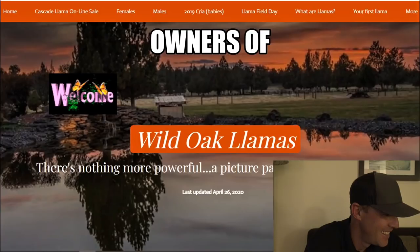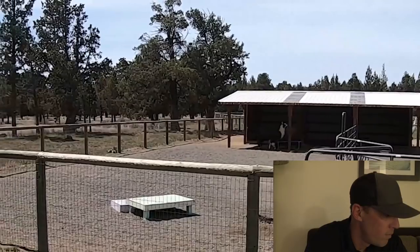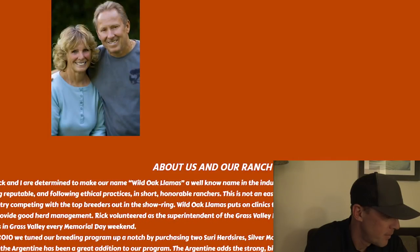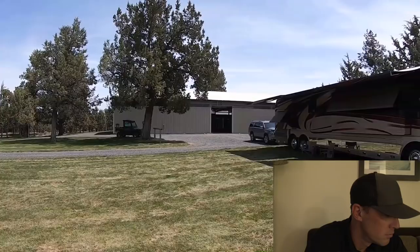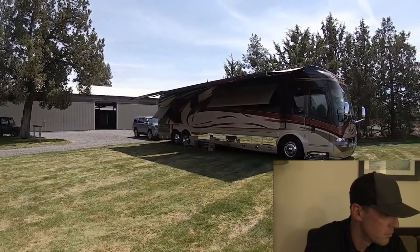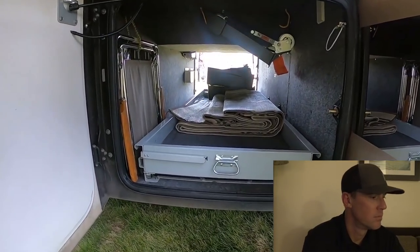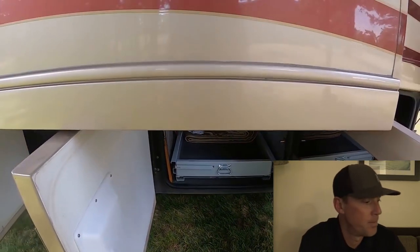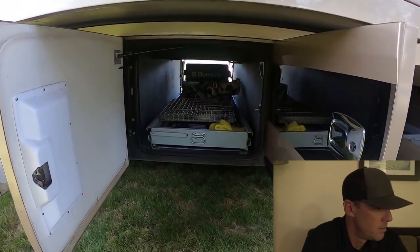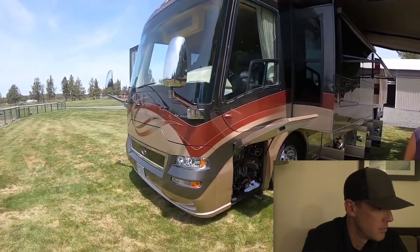Yes, we go all over the country with llamas and show them. Most of the trips we take, except for the coast, are with the llama trailer behind us. But we love just going out because this thing will go for a week without having to dump the tanks or charge the batteries or whatever — it's set up for it. It's a nice way to go camping and not rough it. We go a lot to California visiting family.